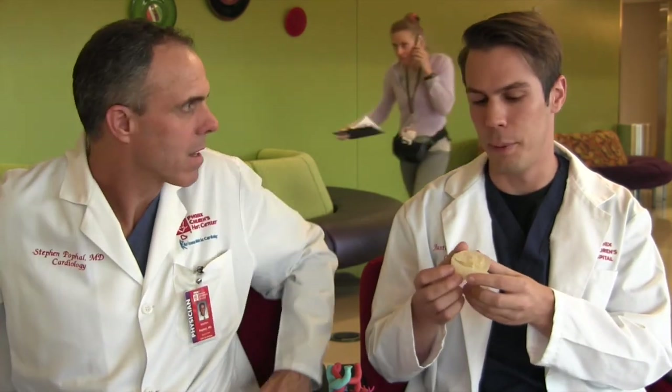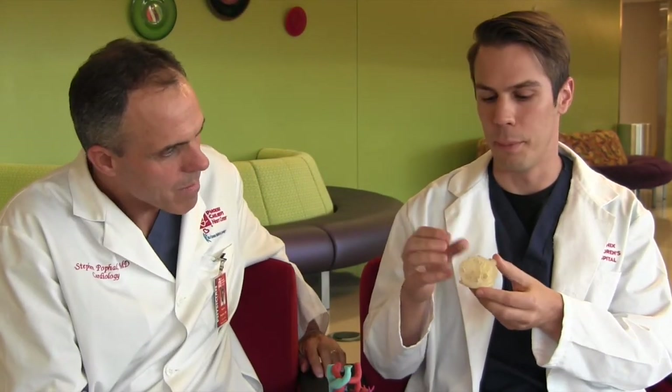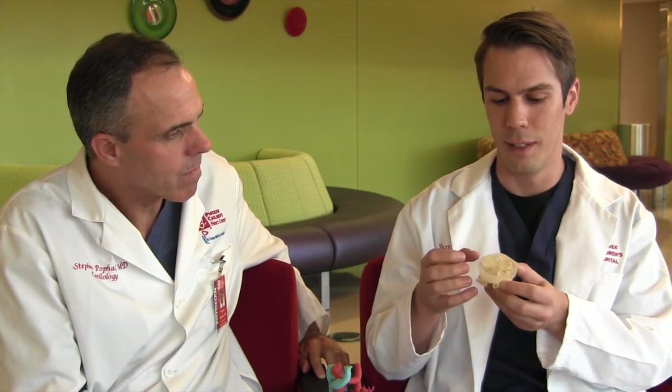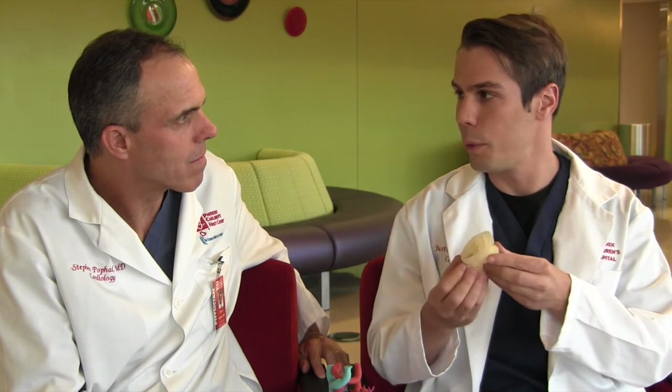This model is printed in a special technology that allows flexible and rigid material to be printed at the same time. We can see holes in the model, we can see different structures, but we can also allow interventionists or surgeons to practice procedures. They can go in there, cut different features, sew on patches — really plan the entire procedure all with a 3D printed model, giving them more information than ever before.